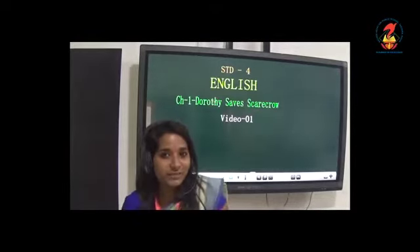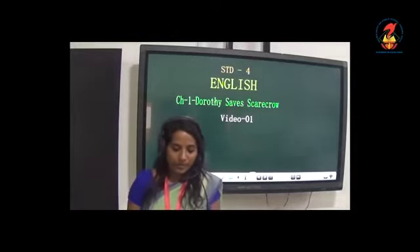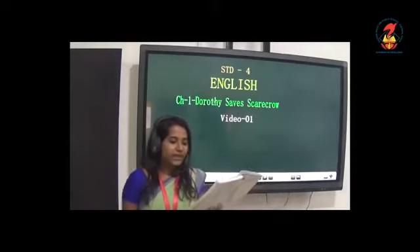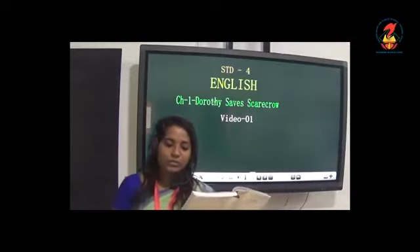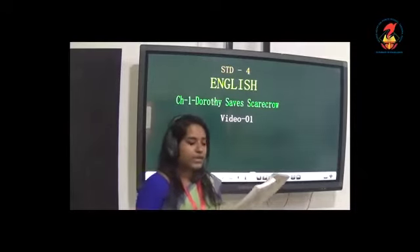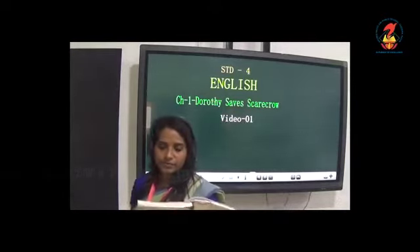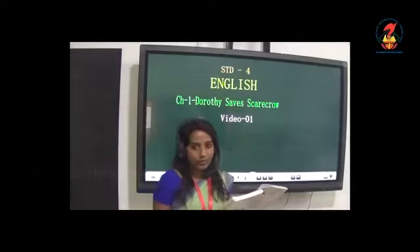Please take out your textbook. You will learn the chapter. I want everyone to turn your textbook to page number one. Dorothy Saves Scarecrow. A young girl named Dorothy and her pet dog Toto are carried away by a storm to the magical land of Oz. Dorothy learns that only the great Oz can help her return home. So they start walking towards the Emerald City to ask him for help. They make new friends and have many adventures on their journey along the yellow brick road.